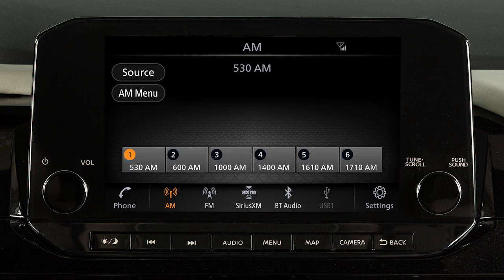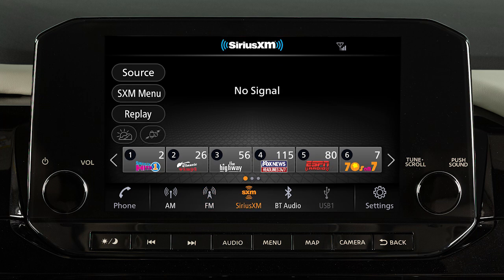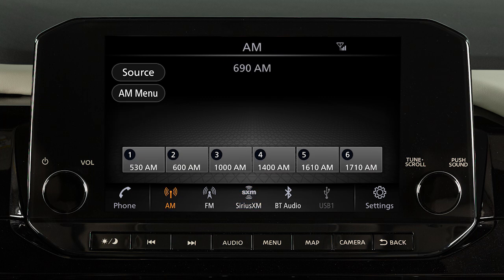You can set up to 36 presets: 6 AM stations, 12 FM stations, and 18 Sirius XM stations or channels can be registered in the preset list. To set the current station or channel as a preset, touch and hold one of the six preset keys.